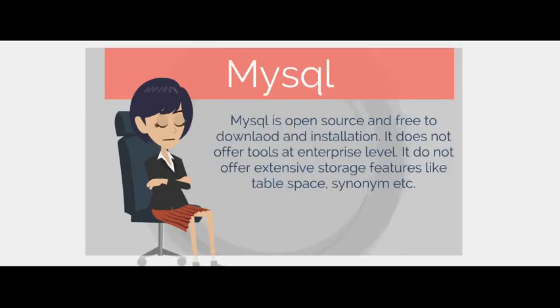MySQL is open source and free to download and install. It does not offer tools at the enterprise level, and it does not offer extensive storage features like table space, synonyms, etc.